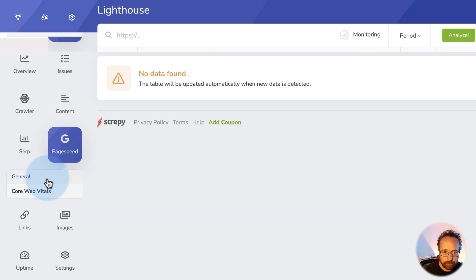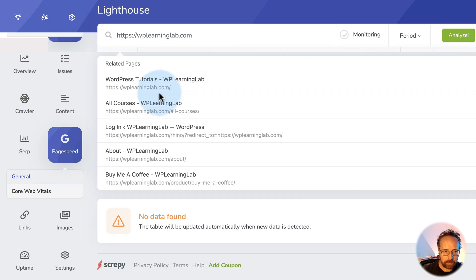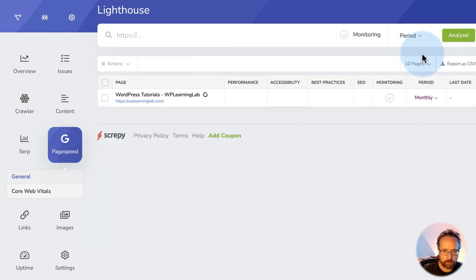Google PageSpeed Insights — no data found. Let's do the homepage and this one here. Analyze. We'll circle back to this as well.